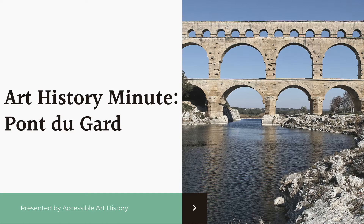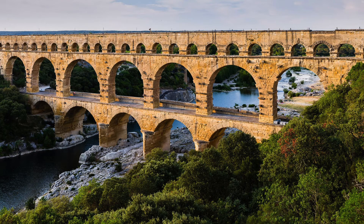One of the most famous things that the Roman Empire is known for is its amazing advances in architecture and infrastructure. They came up with many innovations in both technique and material that allowed for unprecedented growth. One of the best surviving examples of their ingenuity is the Pont du Gard, built between 40 and 60 CE.